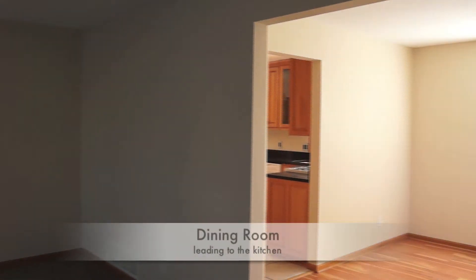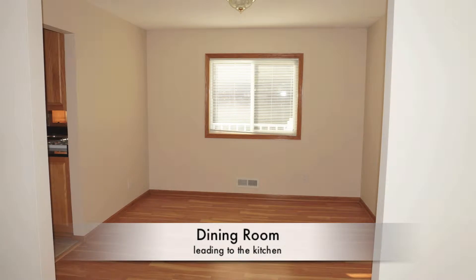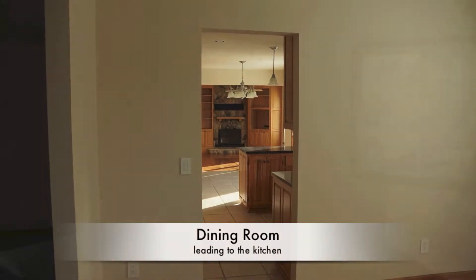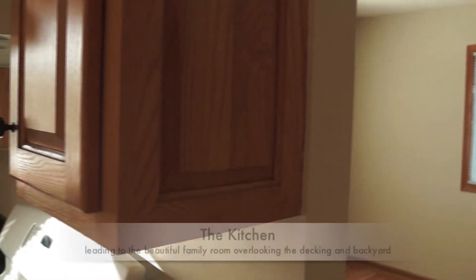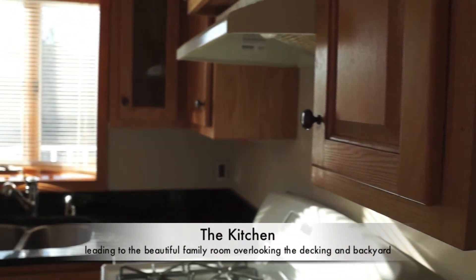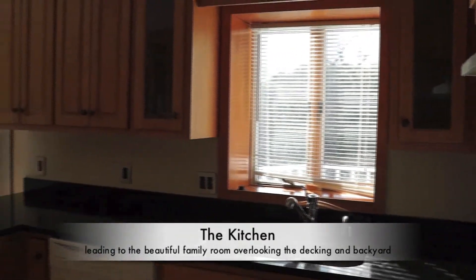Leading from the living room is the dining room, perfect for those formal and fun dinners with friends and family. Leading from the dining room, we enter what could very well be your favourite area — a beautifully installed and maintained kitchen overlooking the backyard and deck.